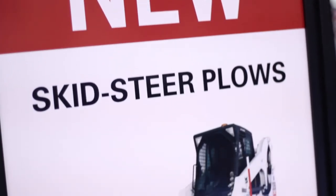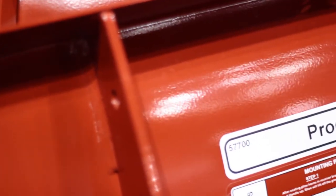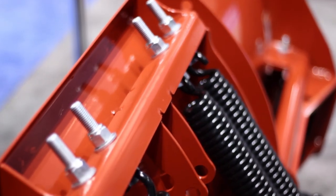And when you talk about skid steers, bucket loaders, wheel loaders, what type of plows are you talking about that go with those? For the skid steers, we have both the Prodigy and the Pro Plus. We also have, for skid steers, 8 and 10 foot containment plows. For bucket loaders, we have 10 and 12 foot containment plows. And for wheel loaders, we have 12, 14, and 16 foot containment plows.